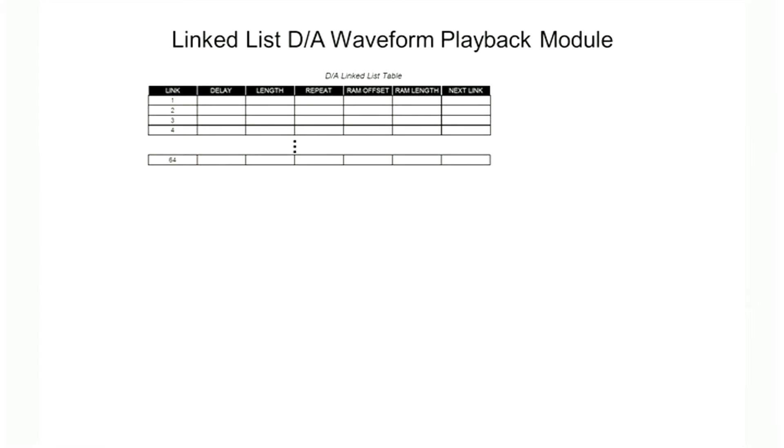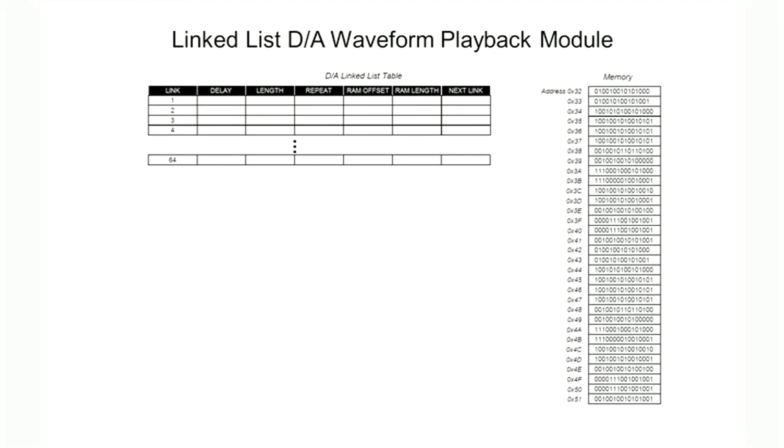The waveform playback module is based on a DMA engine controlled by a link list table. You can store several different waveforms for playback in either host system memory or onboard RAM. Then by filling out the DAC link list table, you can create complex playback sequences to the DAC converter.